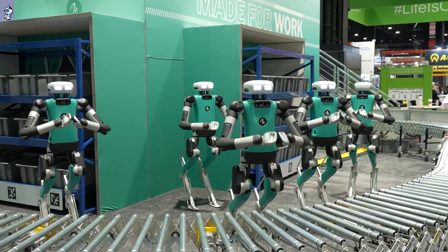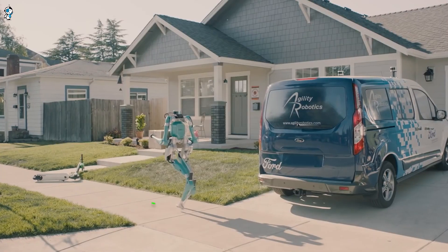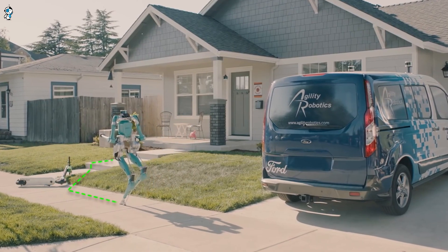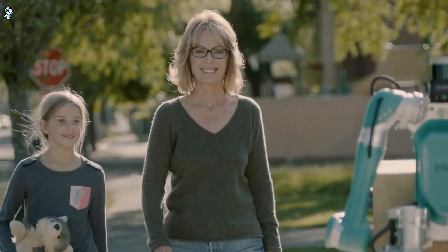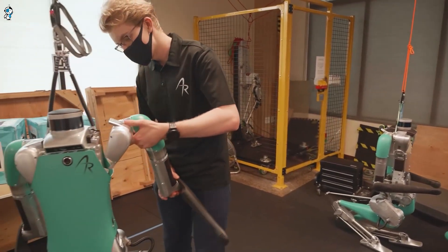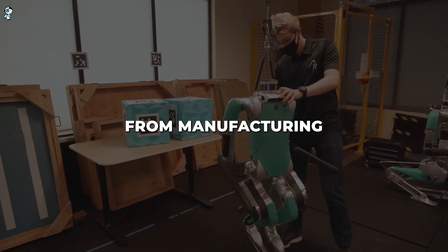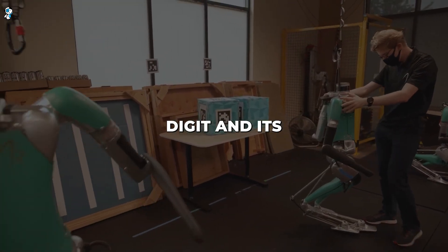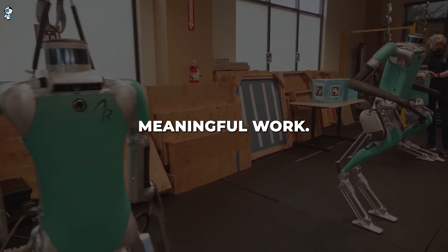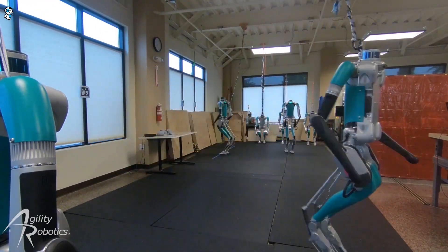They can take over strenuous manual labour to reduce injuries for human workers. These robots could also potentially work extended hours without tiring to increase productivity and efficiency. With capabilities to take on various jobs from manufacturing to service roles, Digit and its robot comrades enable humans to focus their time and energy on more meaningful work. The goal is for humans and robots to collaborate seamlessly together in the future.